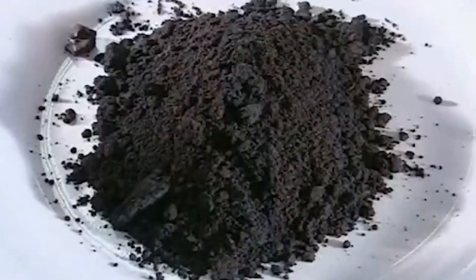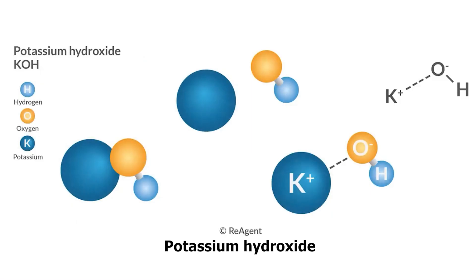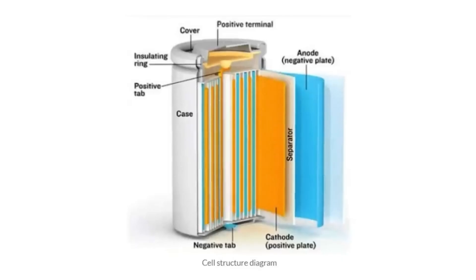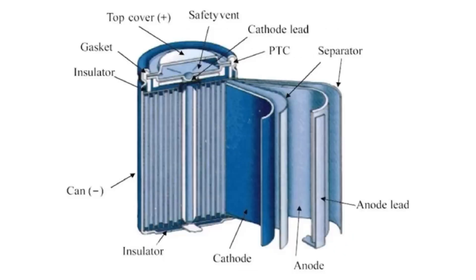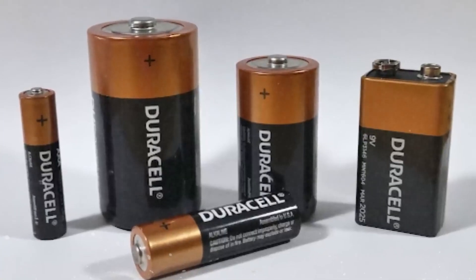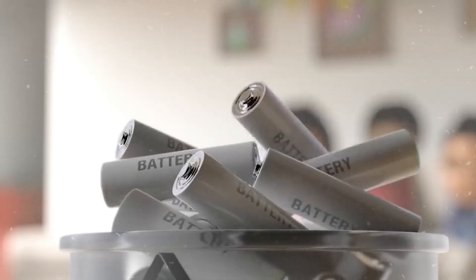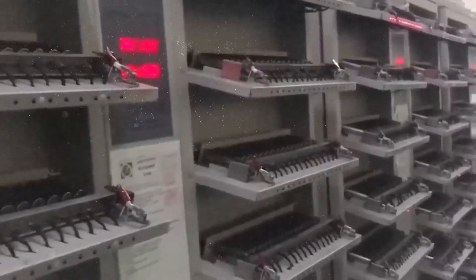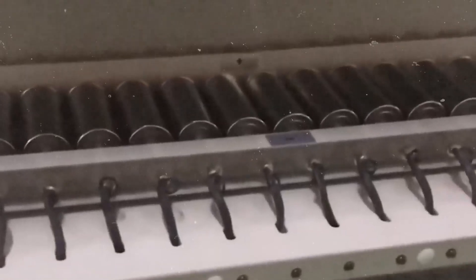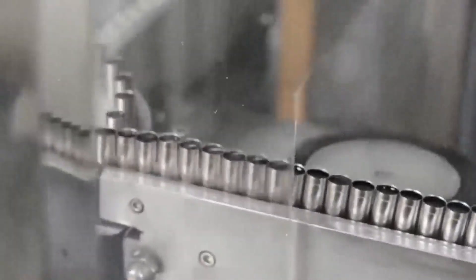Zinc acts as the anode or negative terminal. Manganese dioxide is the cathode, the positive terminal. Potassium hydroxide is the electrolyte — the part that lets ions move back and forth. The outer casing is nickel-plated steel, tough enough to handle the chemical reactions inside while keeping everything sealed away. That copper top is a nickel-plated brass cap designed to conduct electricity cleanly into your device. But Duracell's reputation rests on the fact that they use proprietary additives, precise formulas, and rigorous quality control ensuring consistency across billions of units.